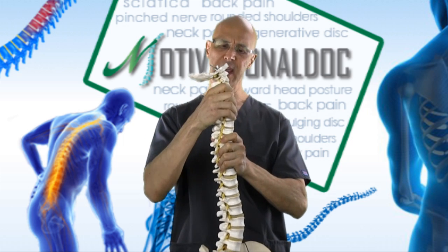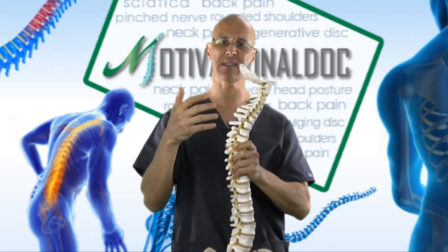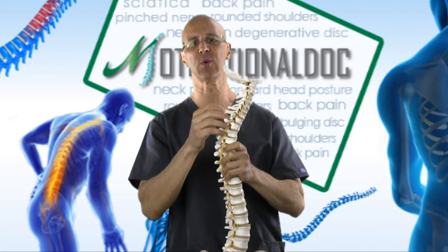Realize that when there is forward head posture and rounded shoulders, the weight of the head multiplies excessively, putting excessive load and stress on the discs as well as the joints of the spine.